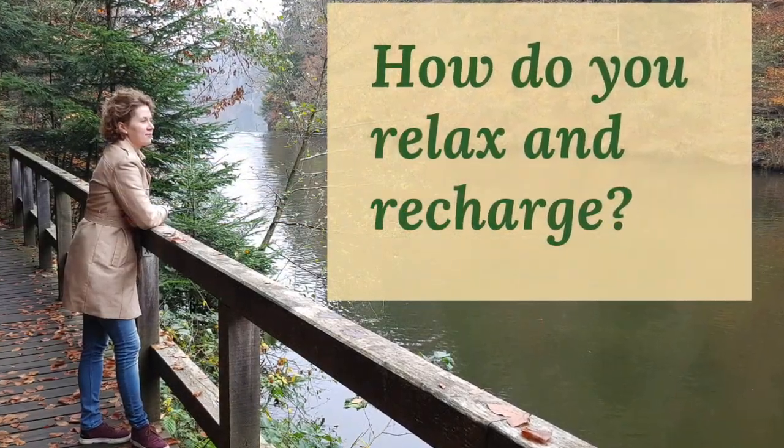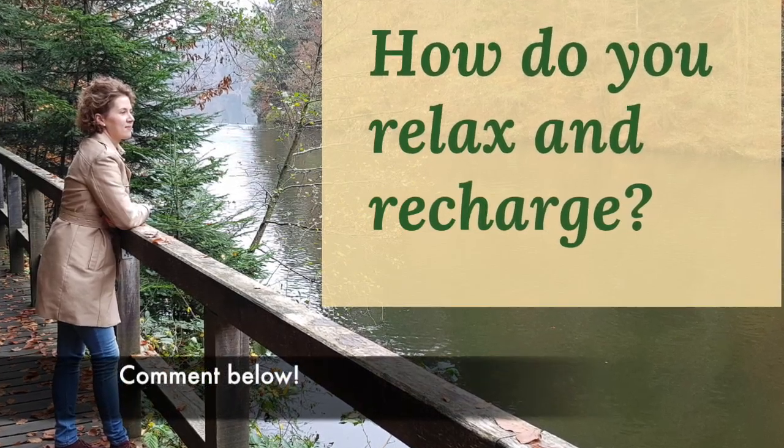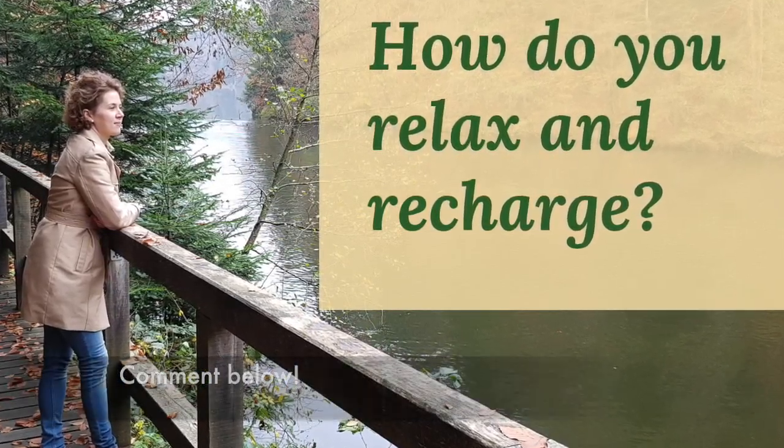Where do you go to escape the crowds and charge your batteries? Comment below — I'd love to hear your tips on how to recharge and relax.